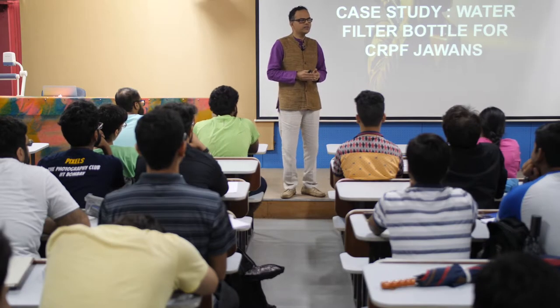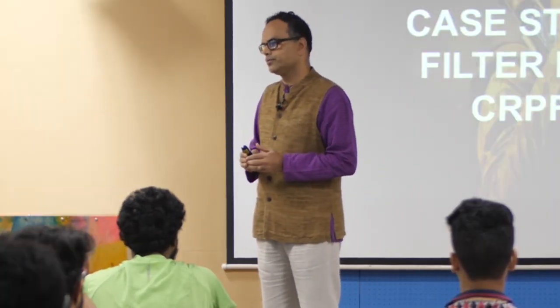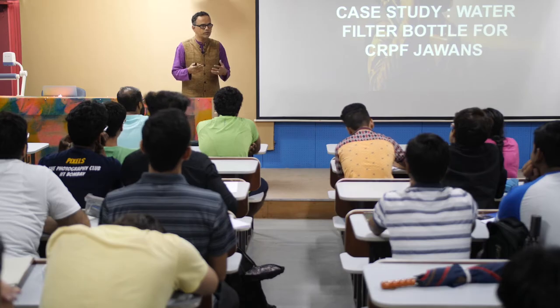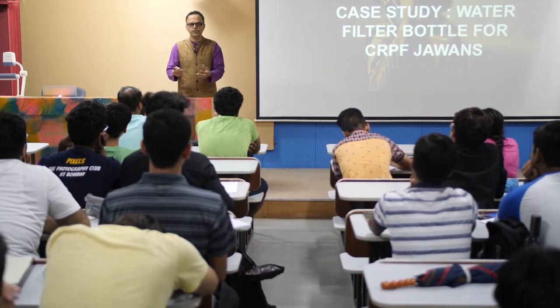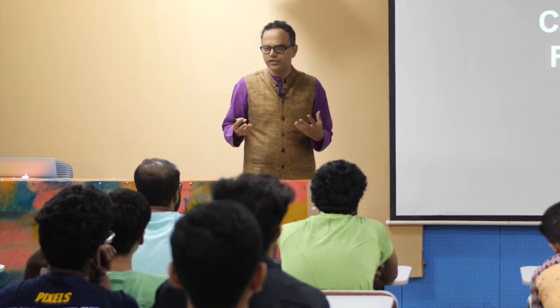We at IIT Bombay have this Center for Excellence in Internal Security. This was set up by the Government of India, and around 10 professors were roped in to work on technologies for the armed forces. We have so much technology strength here, and this center is supposed to bridge that gap.